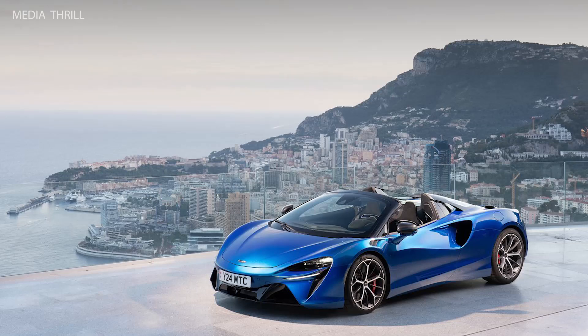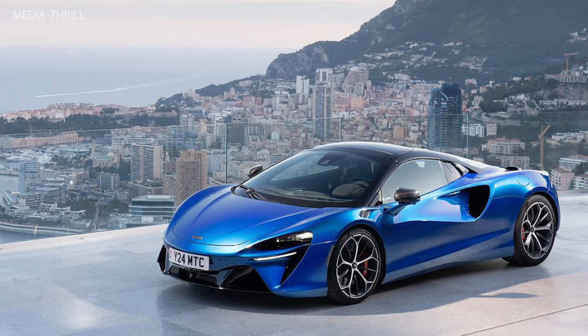Top Speed: The top speed of the Artura Spyder is estimated to be over 200 miles per hour, making it one of the fastest convertibles on the market.